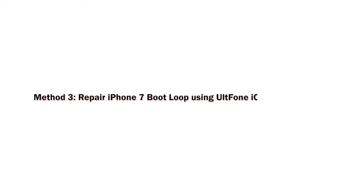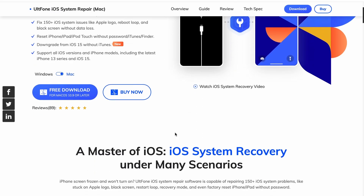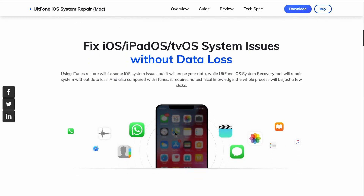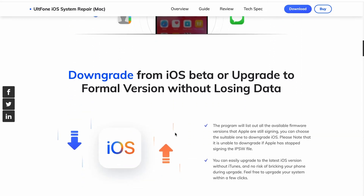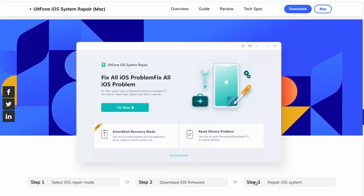The last solution to repair the iPhone 7 bootloop issue is to use the Old Phone iOS System Repair tool, which fixes the problem without losing device data. It is a professional system repair tool that can fix an endless bootloop on iPhone 7. Let's see how to use it in four steps.